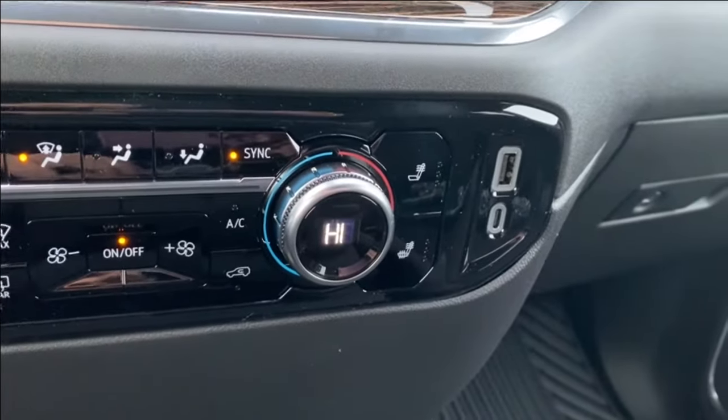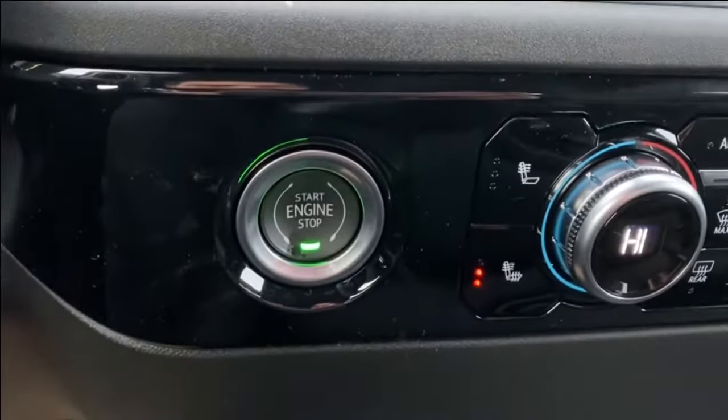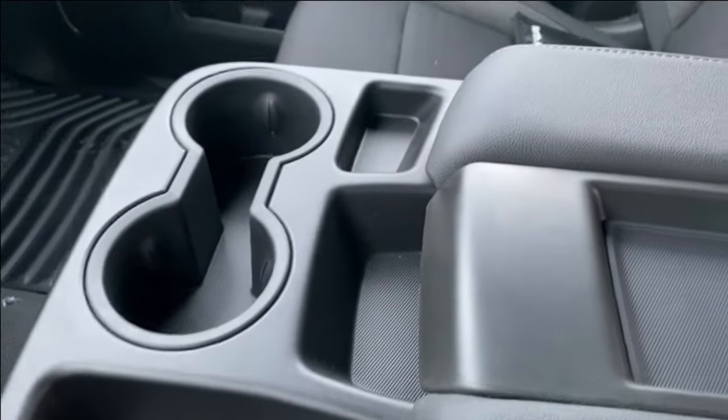On the right hand side you're going to have your USB and USB Type-C outlet. On the left hand side you're going to find your push to start button. The center console has a dual cup holder at the front as well as several storage compartments throughout, and you can open it up for even more storage underneath.